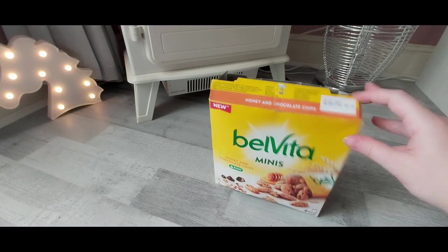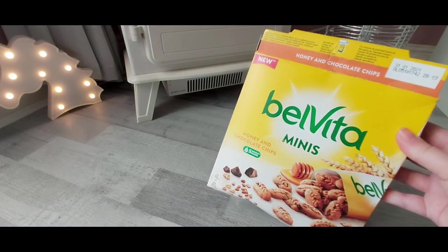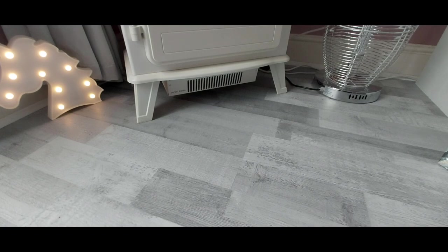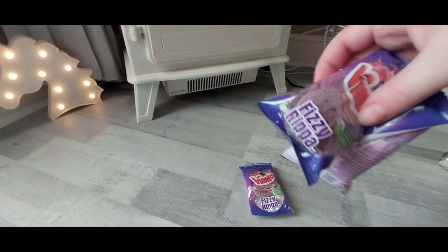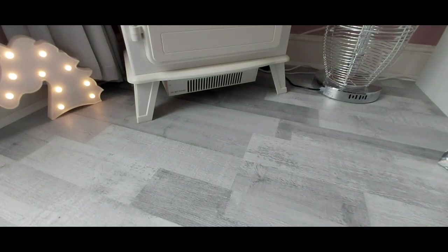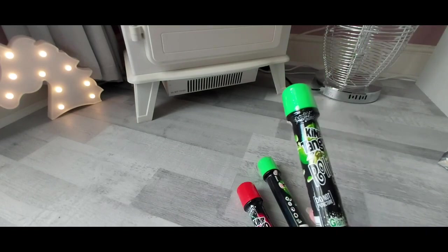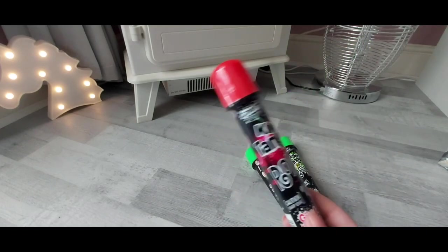They were £1.49. Sorry if the video is a bit funny — I've actually fractured my little finger last week so the way I'm holding things is a bit weird. I'm on a tripod and my phone doesn't fit in the holder, so let's hope it'll be alright. As a little treat I got three of the Vimto Fizzy Rippers — the girls love these, they were three for a pound.